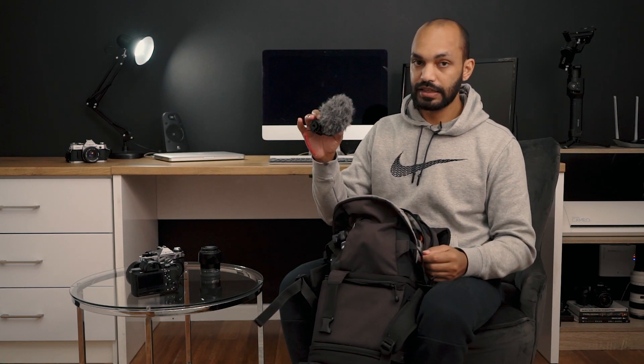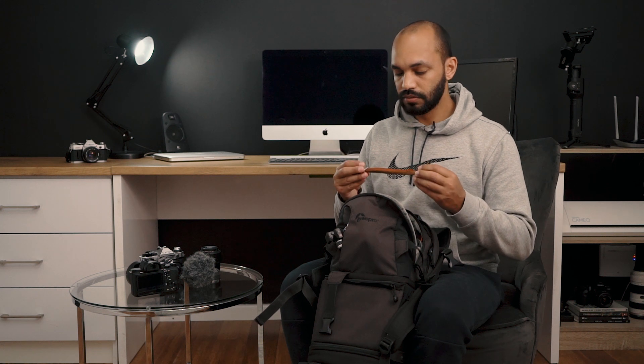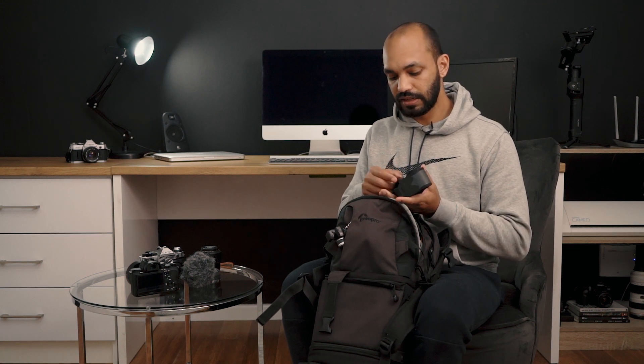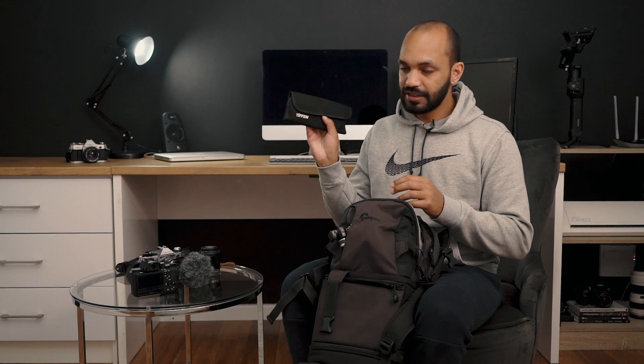Moving into the top section — the first thing is the Rode Video Micro. Then I've got some straps. Generally I feel like straps make the body look a bit untidy, so I use them for street photography and walkabouts. This strap is a Joby sling strap — it's great because it ties into the bottom of the body so you don't have to loop it through the rings.